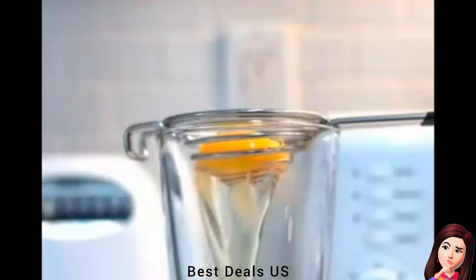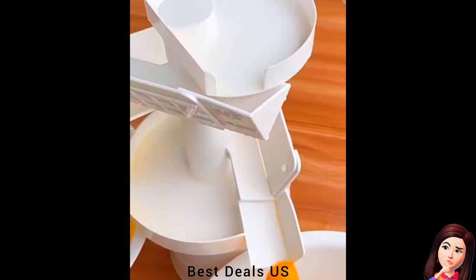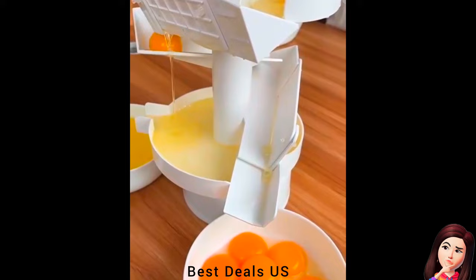9. Egg Yolk Separator / Egg White Separator. This separator is specially made with three layers and has a suitable separation hole that can be completed in a few seconds. Using the egg white separator saves you time at a faster rate. The separator is made of high-quality ABS plastic, with fine workmanship and a smooth, flat surface to ensure the egg yolk is not scratched. Product link is given in the ninth link.